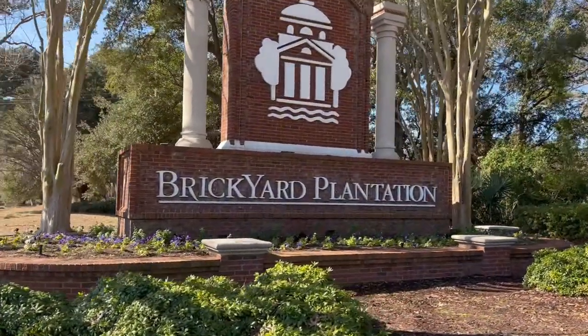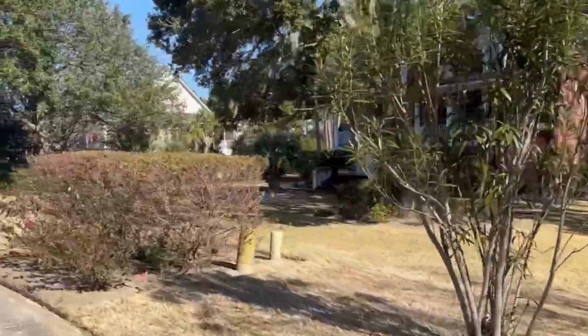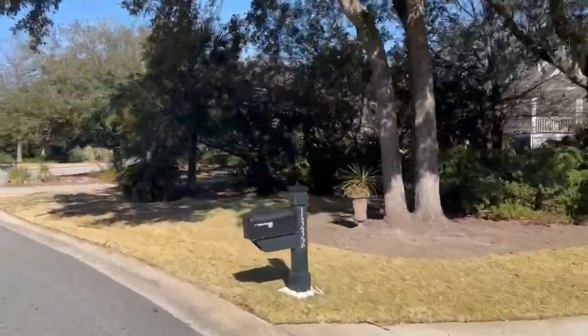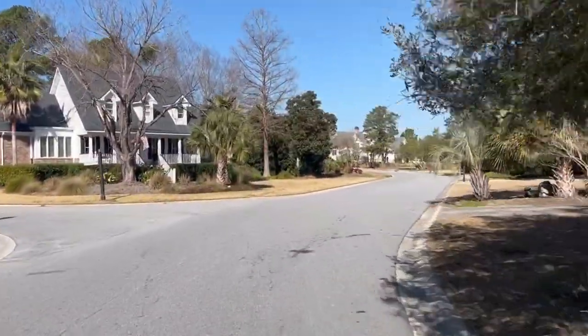This neighborhood is off of Highway 17. It kind of butts up against Boone Hall Plantation, which is a big plus because Boone Hall will never be developed, and that gives you a buffer at least to the south end of Brickyard. Brickyard was built mainly in the 90s, maybe some in the early 2000s, in differing subsections from the entrance all the way to the back, with price points changing as you go deeper. There are about 828 houses back here, at least that's what my research unearthed.